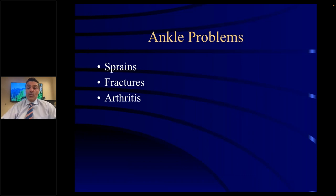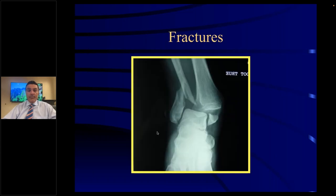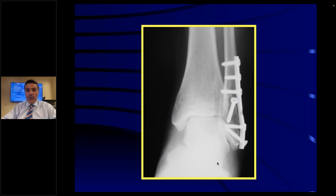Ankle problems: sprains, fractures, and arthritis. People can misstep, and black ice is very common — you can fracture and displace your ankle. The fibula is fractured here and the medial malleolus is fractured here — this is a displaced ankle fracture that needs to be addressed and fixed. A gravity stress x-ray can show if the medial clear space opens up, indicating an unstable ankle fracture that needs to be fixed.